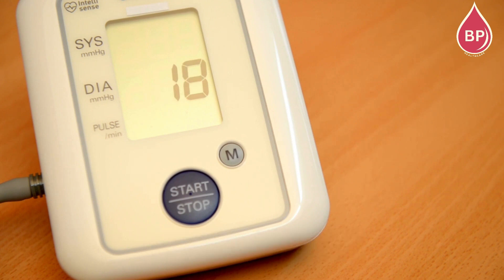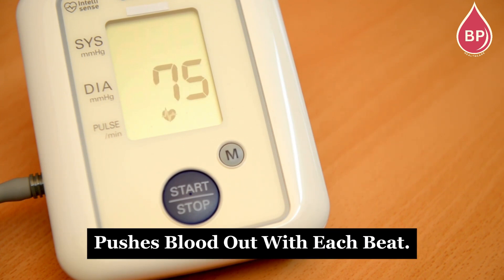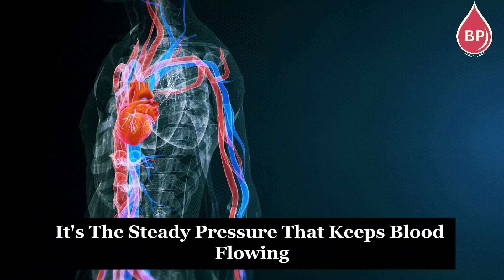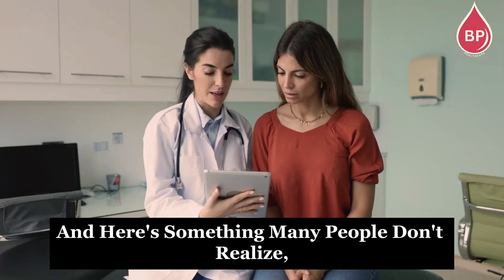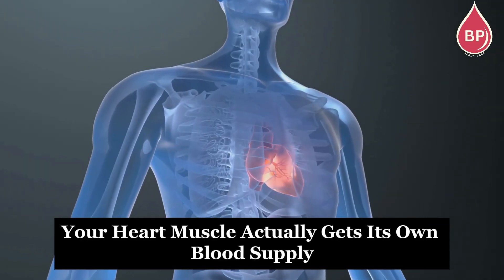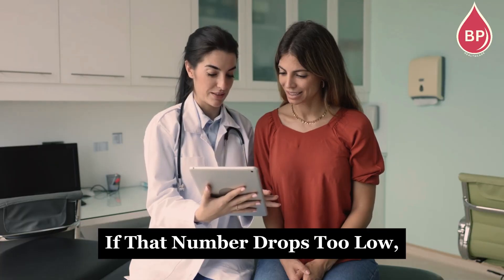Both numbers matter. Systolic shows how hard your heart pushes blood out with each beat. Diastolic is just as important — it's the steady pressure that keeps blood flowing to your heart and brain, even when your heart is resting. And here's something many people don't realize: during this resting phase, your heart muscle actually gets its own blood supply through the coronary arteries.